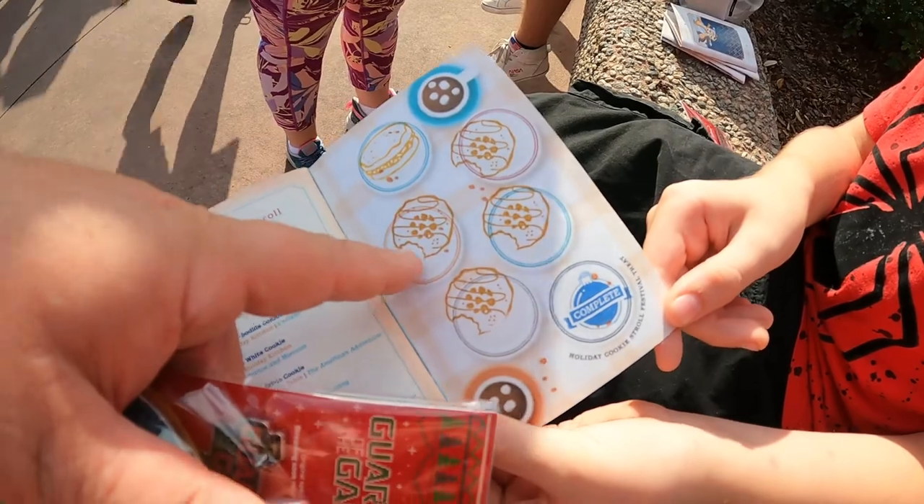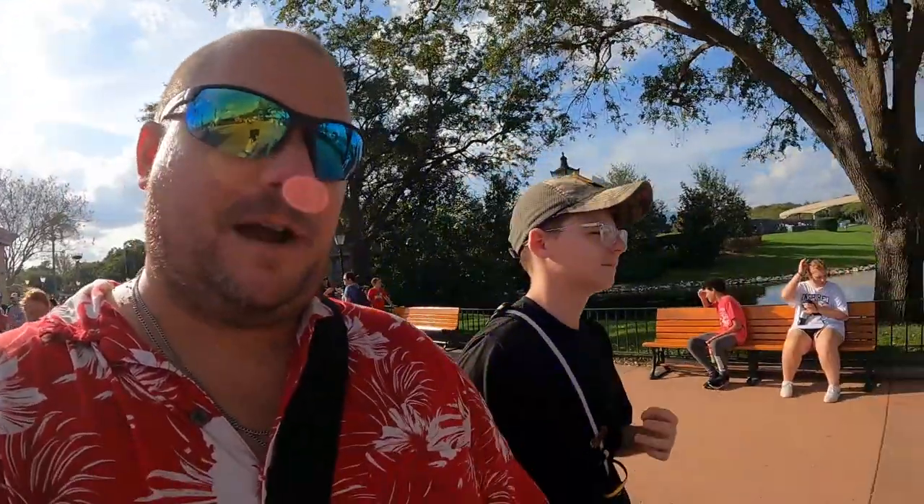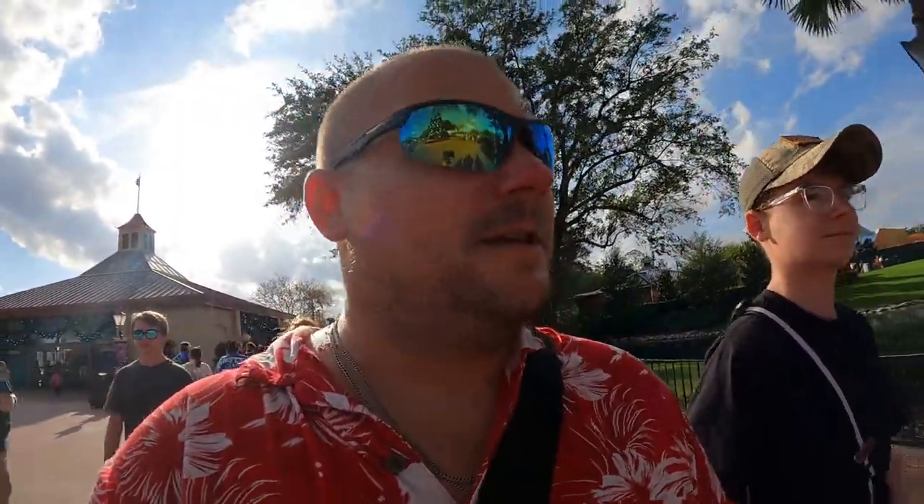That's going to do it for us here at Epcot today — lots of cookies and a lot of sugar! Wesley is proudly displaying his new Guardians of the Galaxy Holiday Special pin. We're going to end the day heading over to Club Cool for some frozen drinks. Thanks for joining us — hope this gave you a good idea of where all the cookies are. Cookies are roughly three dollars each, you only need five of the eight to get the special prize. Happy holidays!